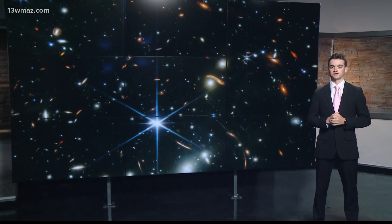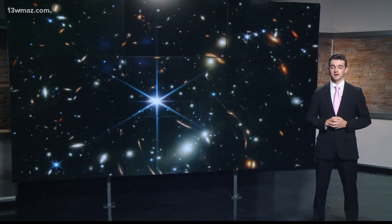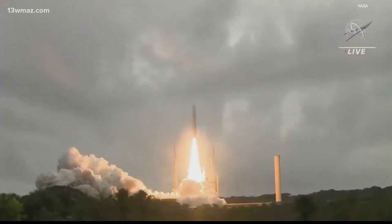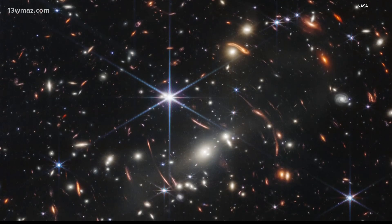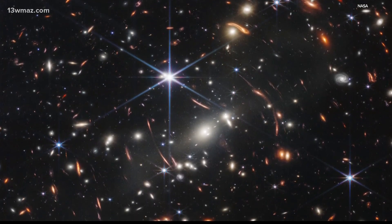NASA has finally released its first images of our cosmos from its latest telescope launch, and you may be surprised how much your view of the universe will be changed. NASA launched the James Webb Space Telescope on Christmas morning last year. Since then, the telescope has ventured a million miles away from Earth into space. Now we have a first look at some of the first color images from this observatory into deep space.